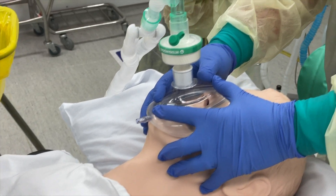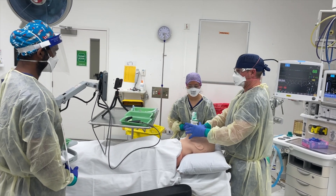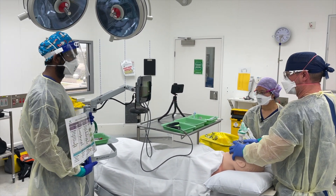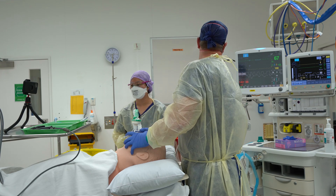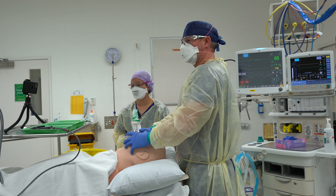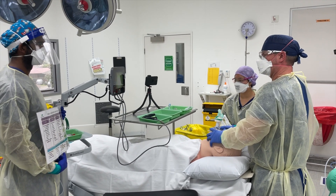All right everyone, we're going to run through our final pre-induction checks. Patient is positioned nicely. GlideScope is on. Suction has been checked and is working. Monitoring is connected, BP cycling one-minute intervals. We've got a good end-tidal CO2 trace. We've pre-oxygenated well for five minutes — end-tidal O2 of 0.8. Oxygen is running at 15 litres a minute, fluid is running nicely, and we've got redundant access. Induction plan is clear.